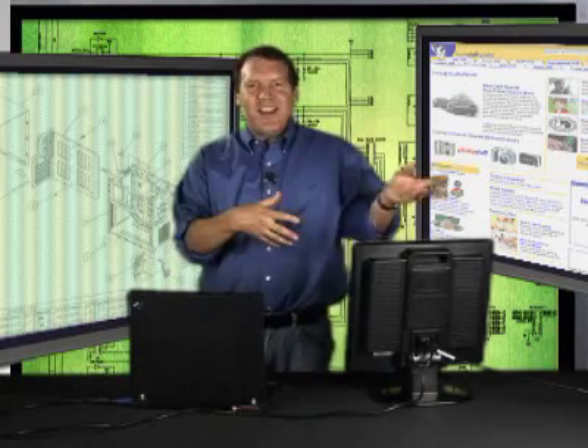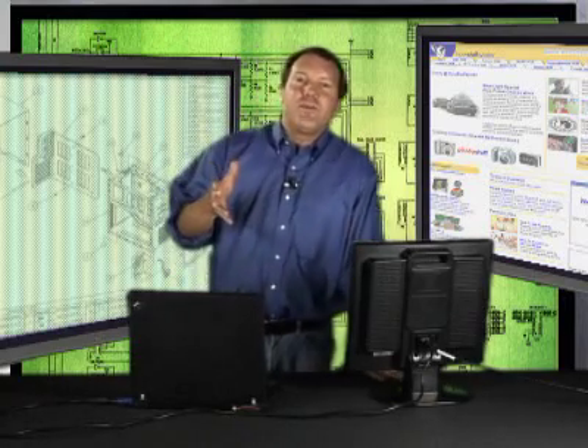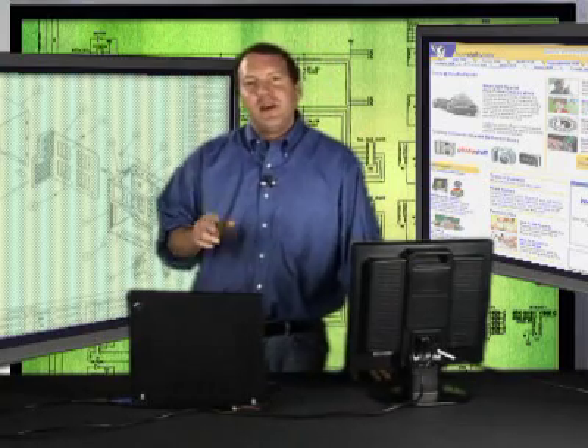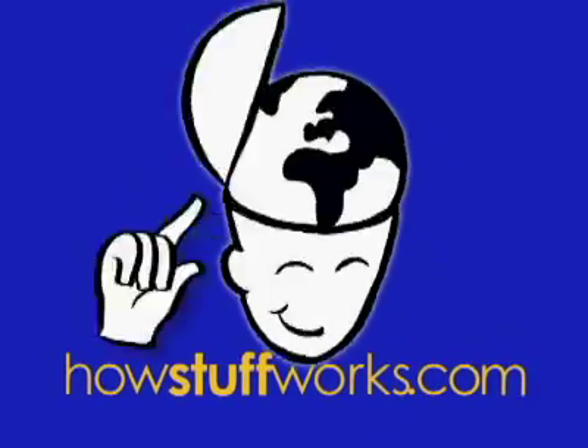As you can see, adding a second monitor to your laptop couldn't be simpler, and it really improves your productivity. You'll be surprised at how much of a difference it makes. I'm Marshall Brain, and that's how stuff works.